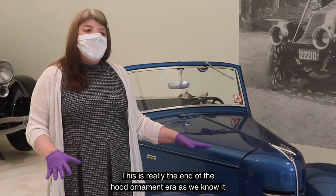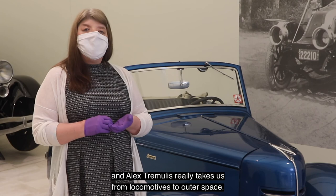This is really the end of the hood ornament era as we know it, and Alex Tremoulous really takes us from locomotives to outer space.